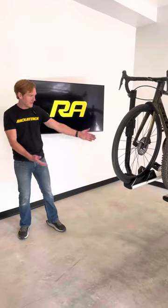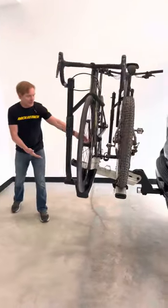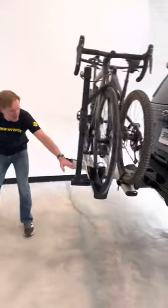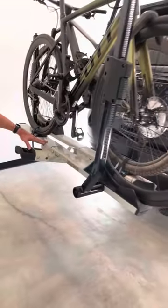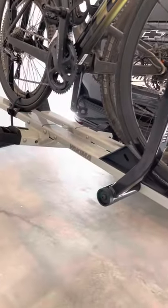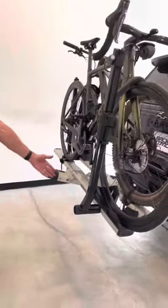Hey, it's Paul with Rack Attack, and this is the Yakima Stage 2 bicycle platform hitch rack. Here we're featuring the vapor powder coat finish, a unique finish exclusive to Yakima. This is Yakima's premium rack offering, extra heavy duty.